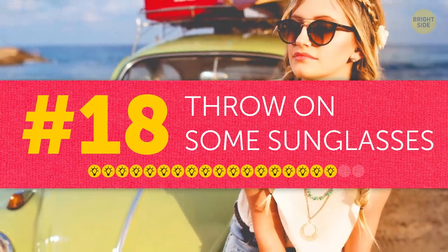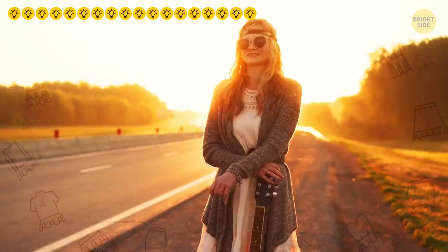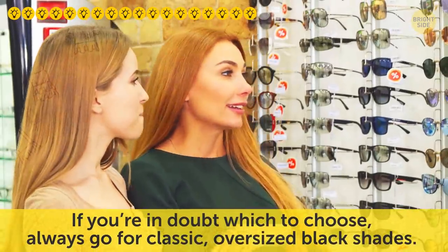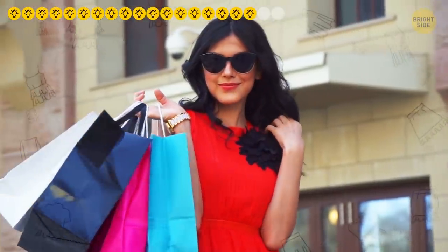Tip eighteen: throw on some sunglasses. I have no idea how it works, but putting on sunglasses instantly makes your whole outfit look better — maybe that's something the celebrities started. If you're in doubt which to choose, always go for classic oversized black shades. They complement almost any outfit, regardless of style.